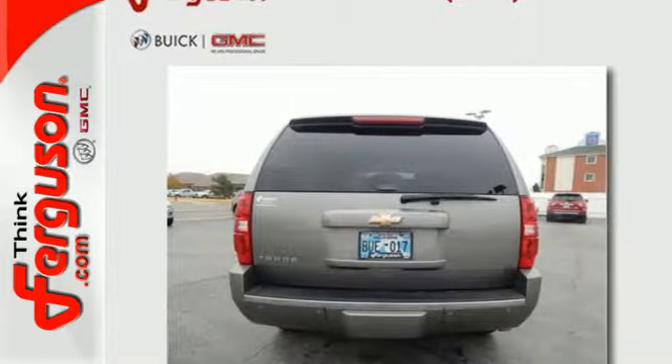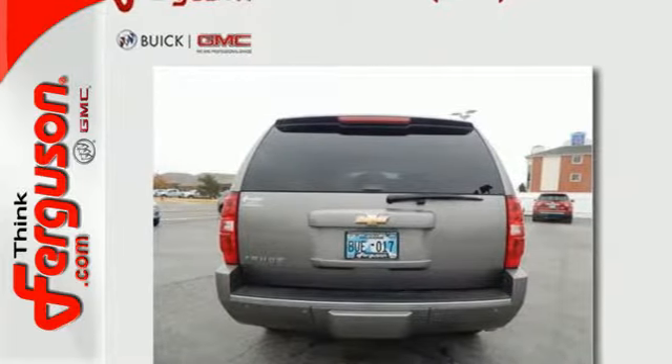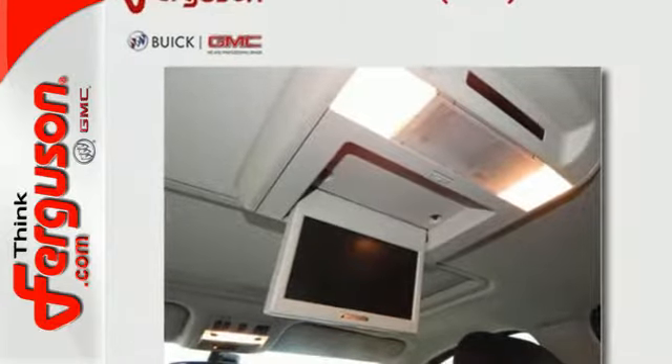And a potent Chevrolet V8 engine. Add to that dual zone air conditioning, internet access, and a multi-speaker stereo sound system with CD and MP3 decoder.